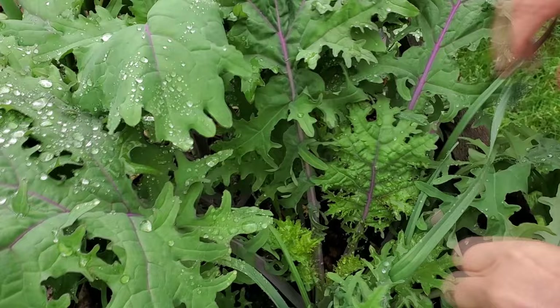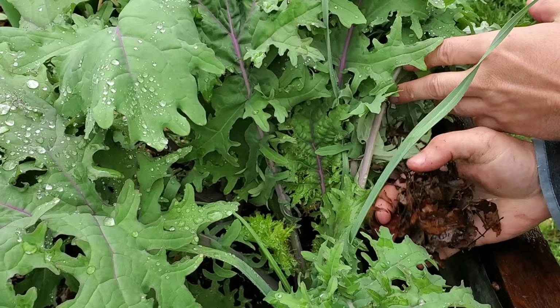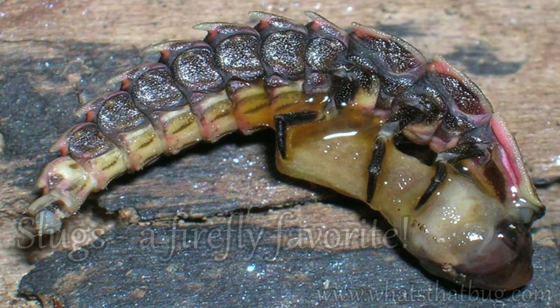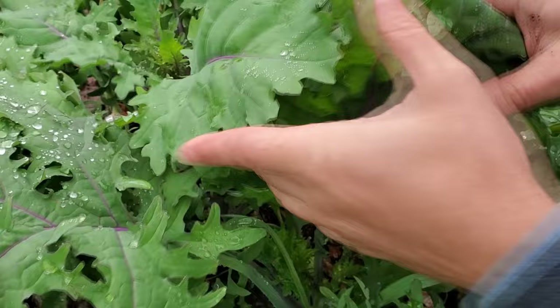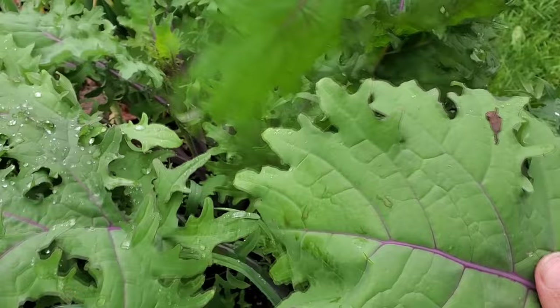Even in our annual garden, we mulch with leaves, which is also going to be great habitat for fireflies. Not only that, but leaves can actually tend to bring in some slugs — so having firefly habitat on your property can actually deal with slug issues and help ensure you get great, flaw-free produce.